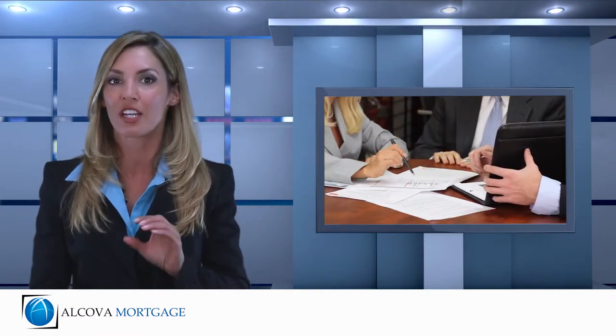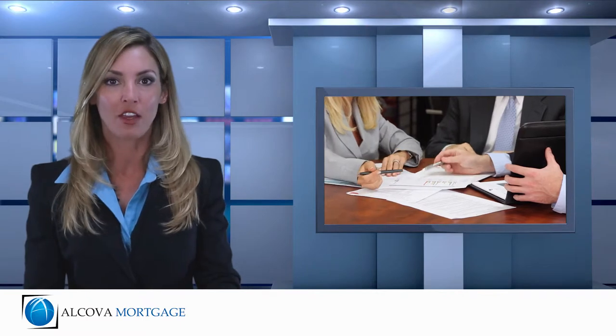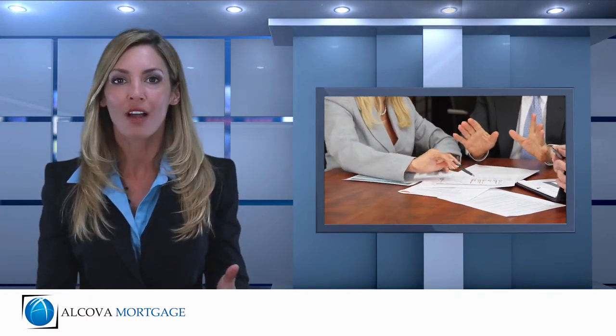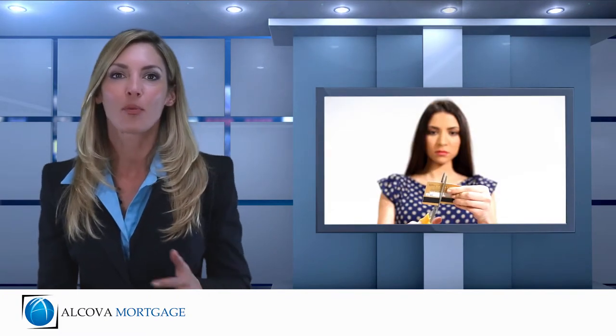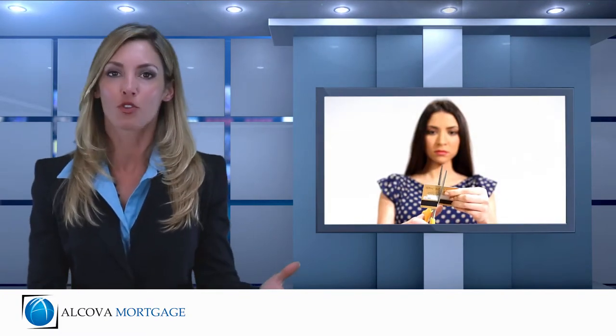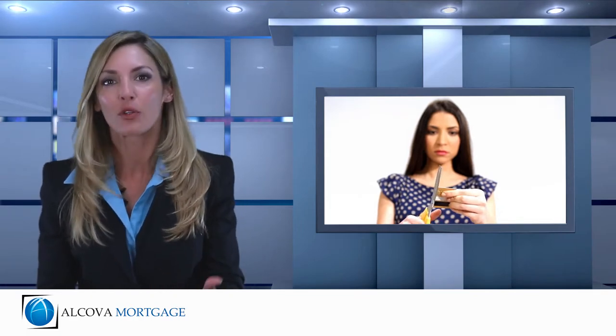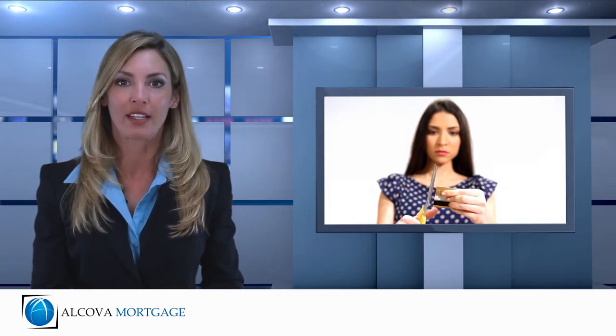As long as you have the equity available, you should also be able to roll any closing costs associated into your new loan, meaning that you can obtain your debt consolidation loan with no cash or funds out of pocket. You can use your savings from a debt consolidation loan in a multitude of ways — we always recommend using them in paying down other debt or future savings and investment.